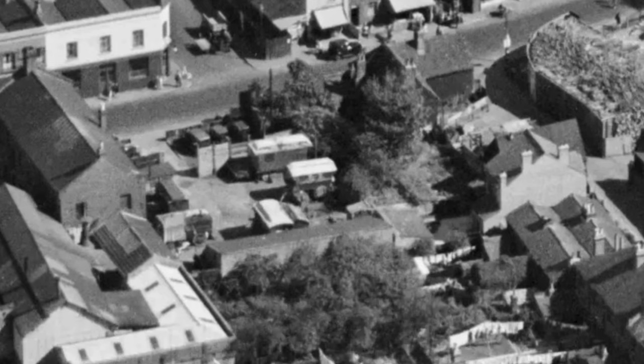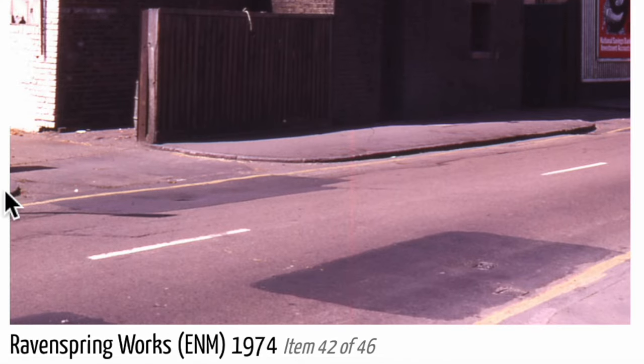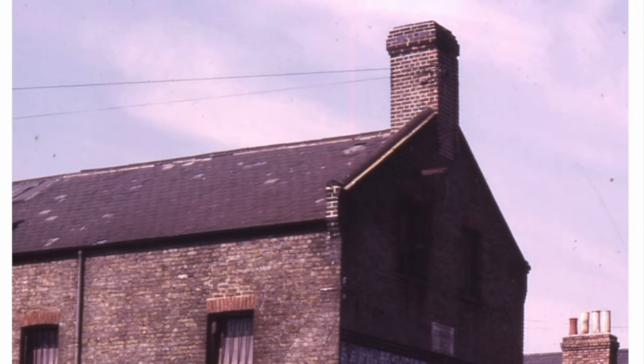There is a photograph of Swing's Yard also taken in 1966. This building here was called the Raven Spring Works. Montague says that there was a stone high in the gable end with a button in the road that said 'Established 1877.'